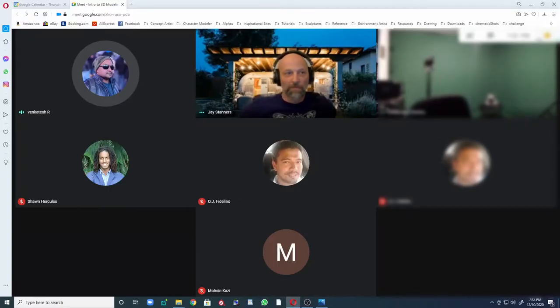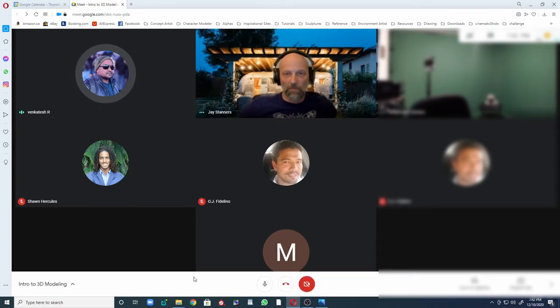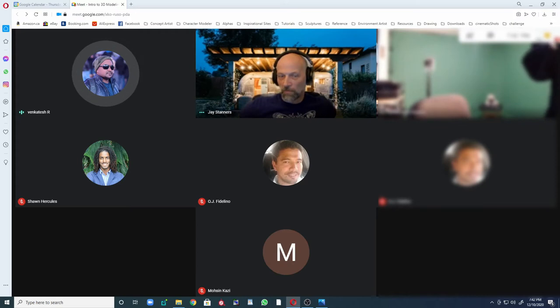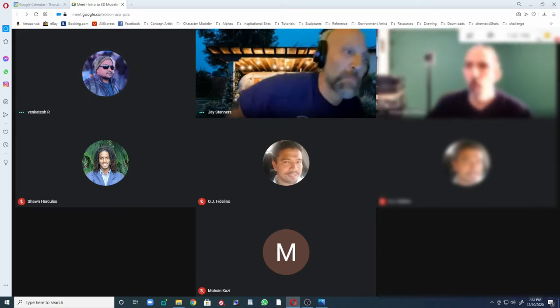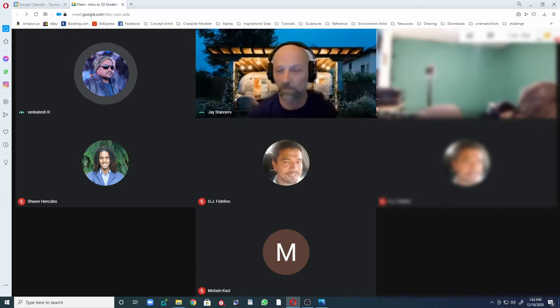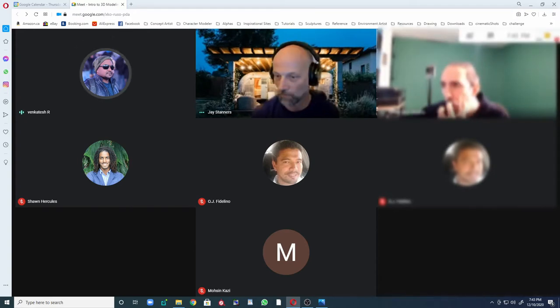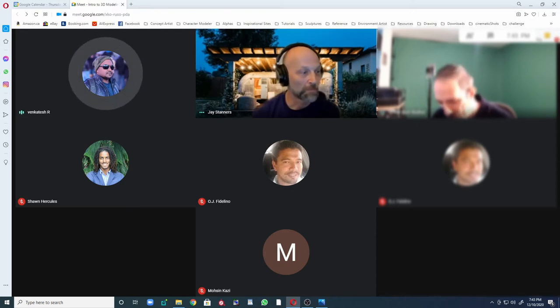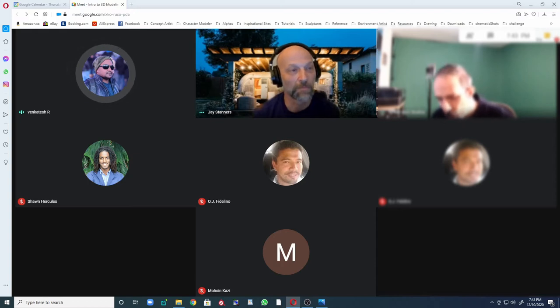Hello everyone, welcome to the session. This session is about CG VFX compositing. Today we have Jay Stannis, who has been in this industry for more than 15 years and worked on numerous TV shows.